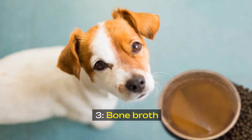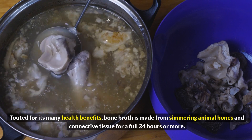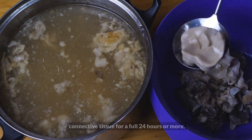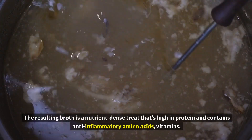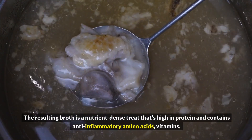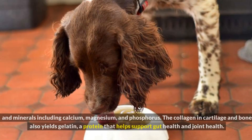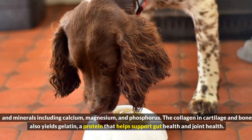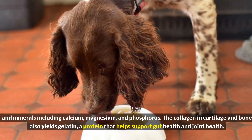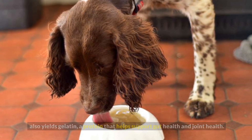3. Bone Broth. Touted for its many health benefits, bone broth is made from simmering animal bones and connective tissue for a full 24 hours or more. The resulting broth is a nutrient-dense treat that's high in protein and contains anti-inflammatory amino acids, vitamins, and minerals, including calcium, magnesium, and phosphorus. The collagen and cartilage in bone also yields gelatin, a protein that helps support gut health and joint health.